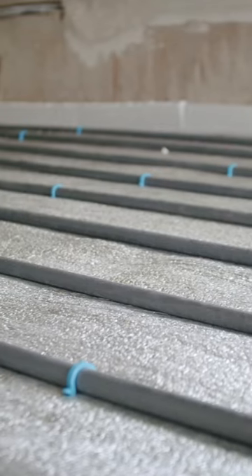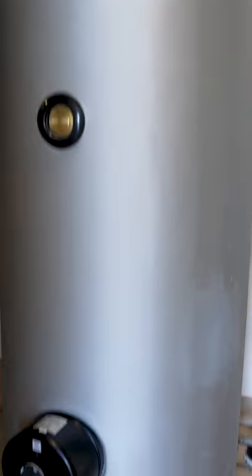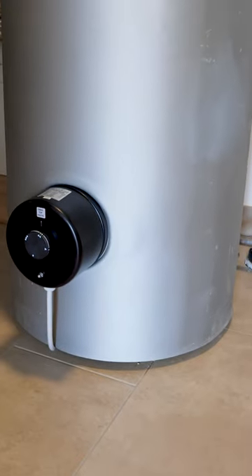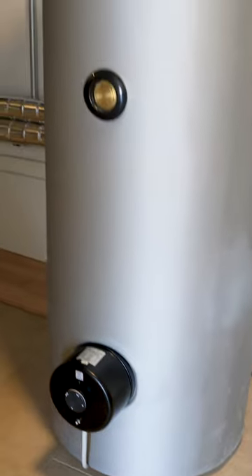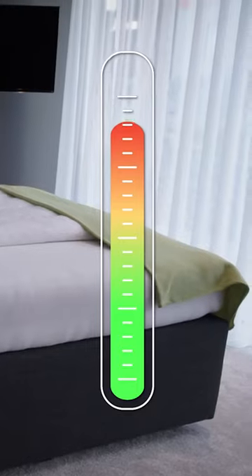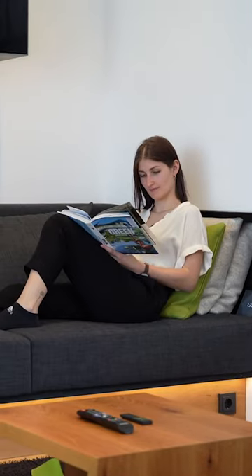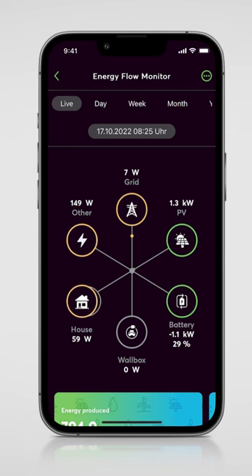This includes, for instance, the optimum flow temperature, which would be around 35 degrees Celsius. Another example is the intelligent use of a buffer storage tank, especially on cold days, and linking it to the PV system. In addition, implementing intelligent individual room control ensures that the heating system is really only used when necessary.